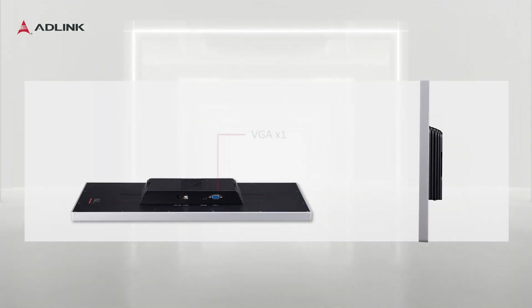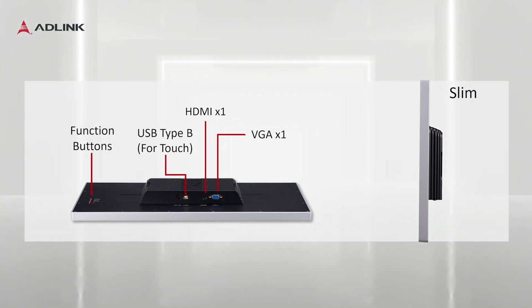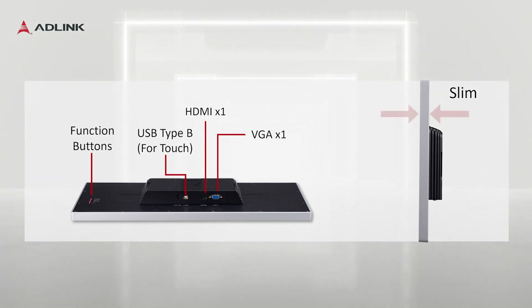Supported IO interfaces consist of HDMI and VGA input, USB for touch, and function buttons. The slim bezel design makes these monitors ideally suited for different applications.